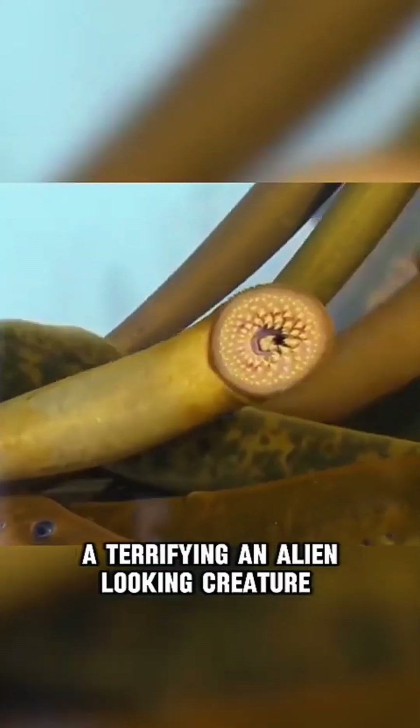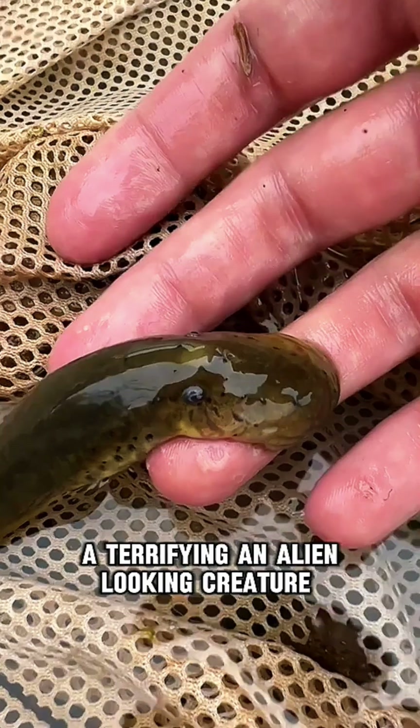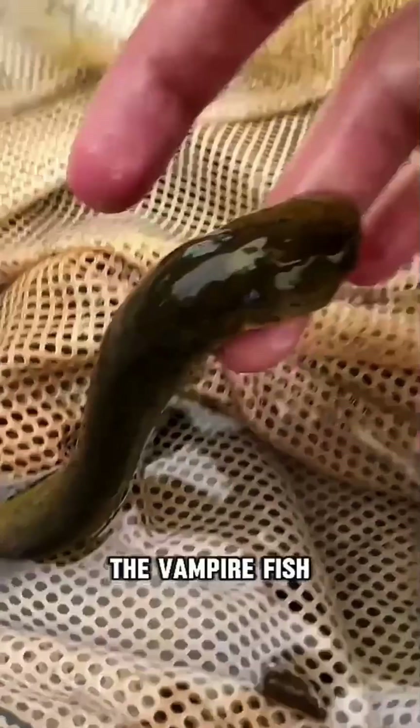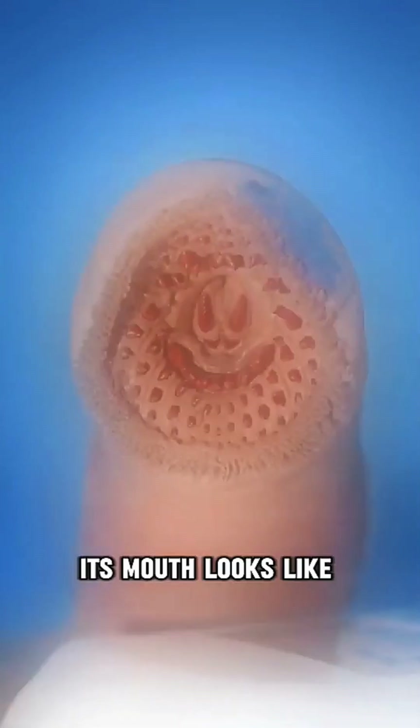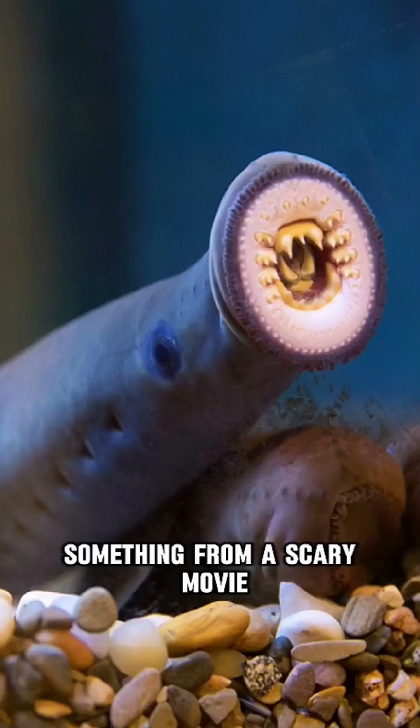Meet the lamprey, a terrifying and alien-looking creature. Also called the vampire fish, it's a parasitic predator with 12 rows of sharp teeth. Its mouth looks like something from a scary movie.